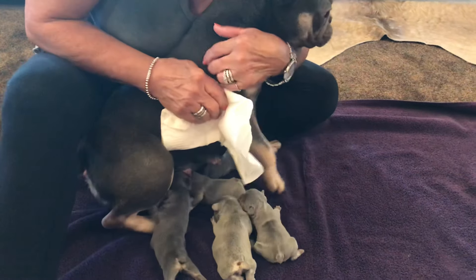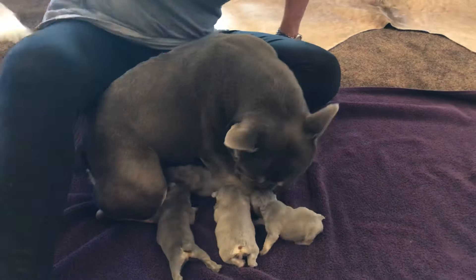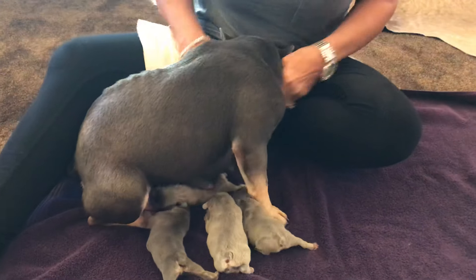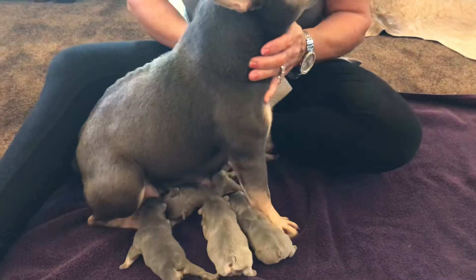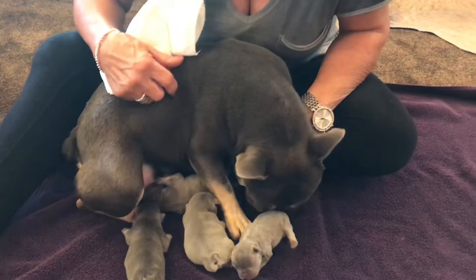She's in her whelping box with the babies 24/7. She goes outside four or five times a day to pee and poo, but she just really doesn't want to be away from her babies, which is good. She's worried about her baby right here.